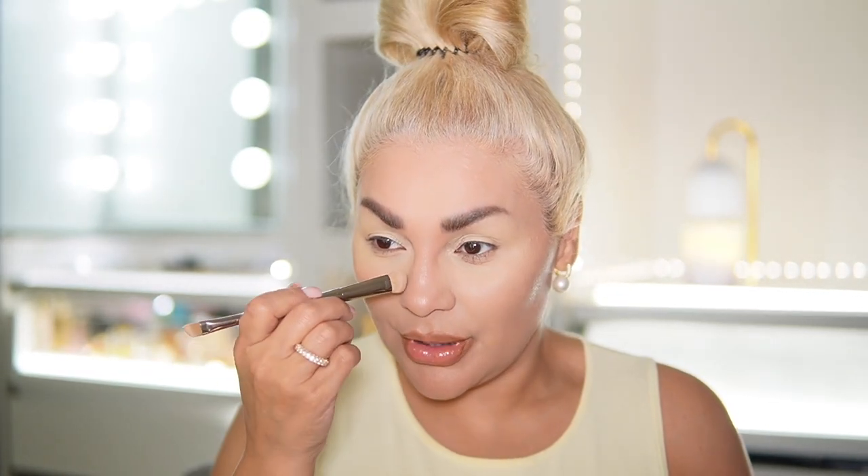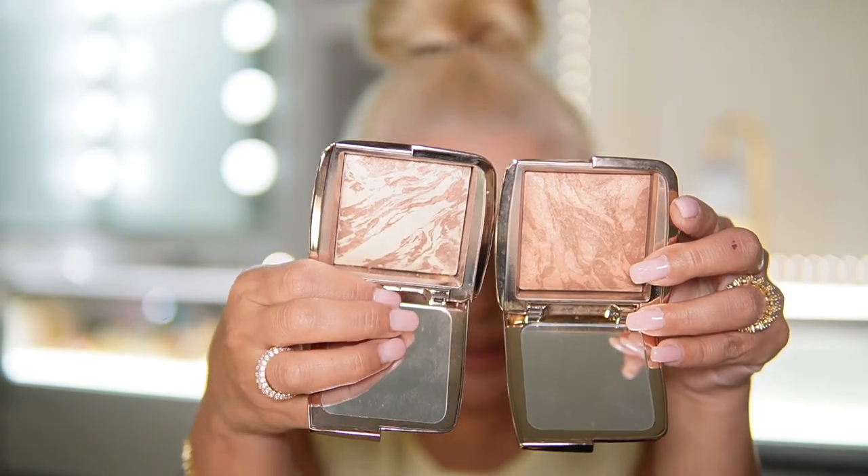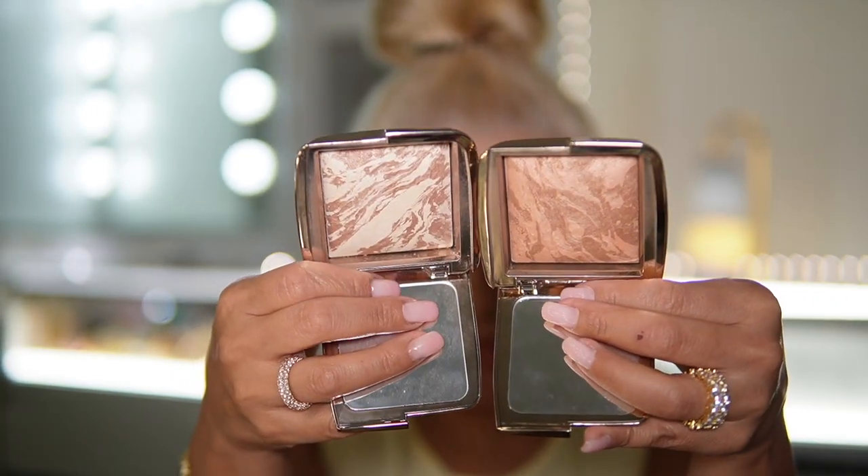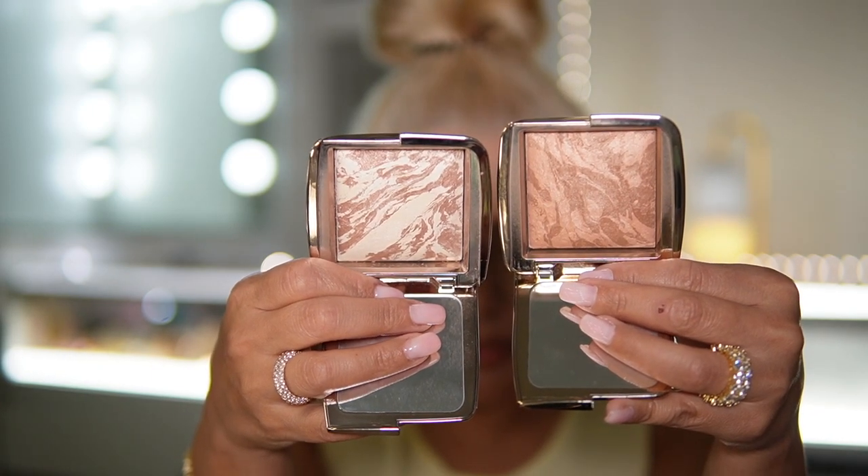It kind of looks reddish to me over here. And I picked this because I thought it was neutral. Anyway, it does come through. So that was diffuse bronze light. When you look at them you can see that this one is more neutral than that one. I'm going to go in with radiant bronze light on the other side so maybe you can see the difference.